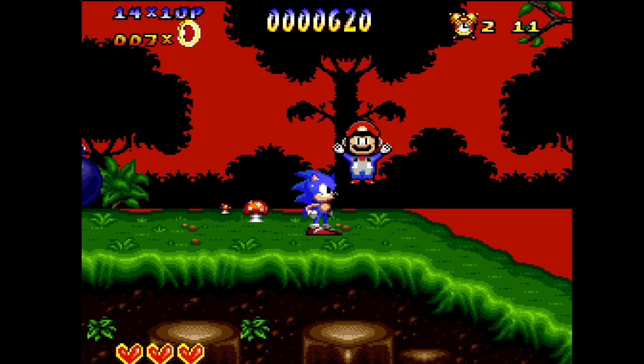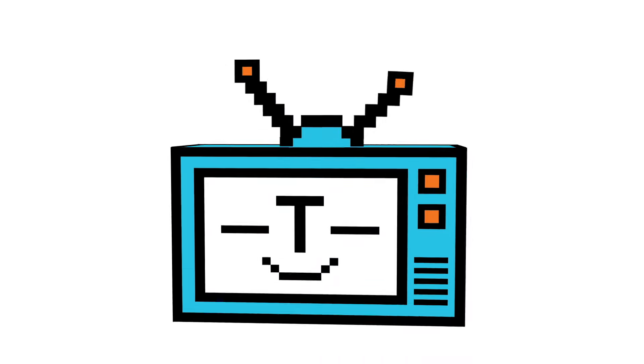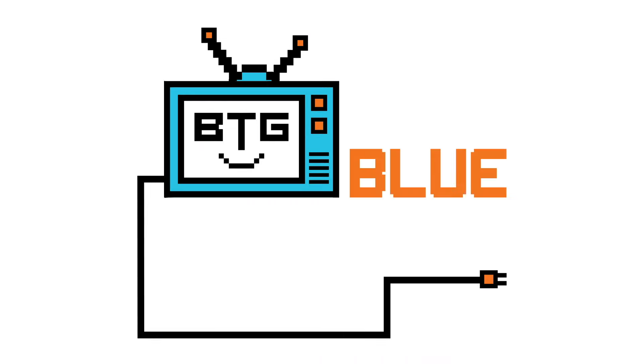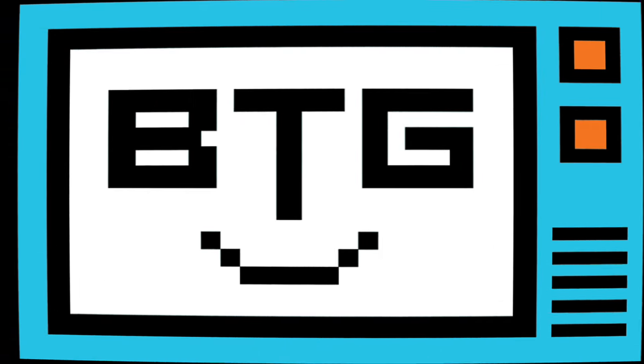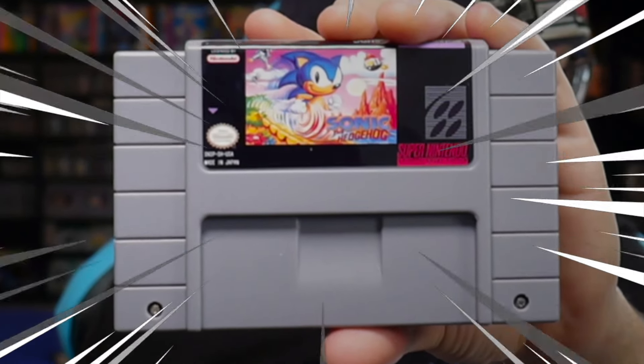Oh, look at this! The checkpoint's Mario! Hey Mario, what's up man? Hey everyone, it's Darby from Blue Television Games, and today we're going to be checking out Sonic the Hedgehog on the Super Nintendo.